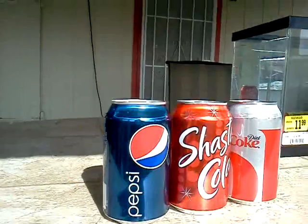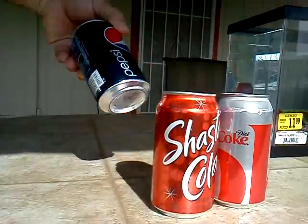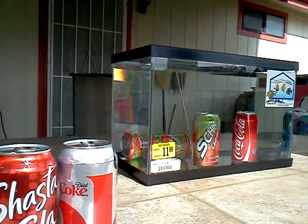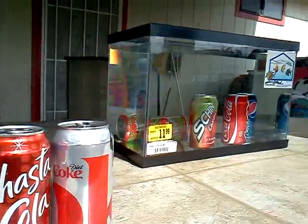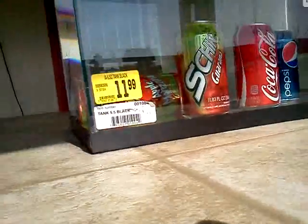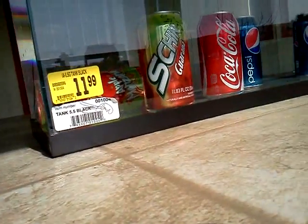I will go to Pepsi next. Pepsi doesn't float either. All those sodas didn't float because they had more than 140 calories.